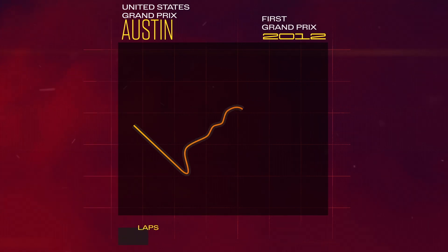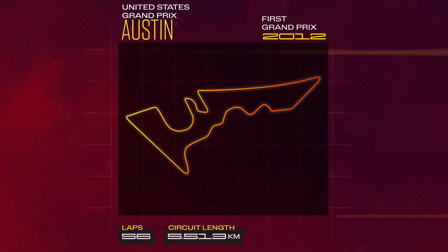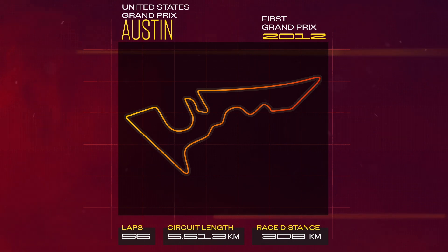USA Grand Prix in Austin — it used to be the only race in the States, now we have a lot more, but it's still one of my favorite race tracks of the season.